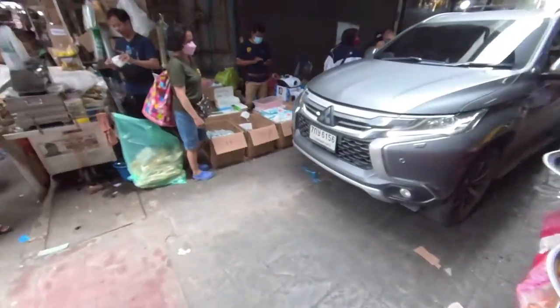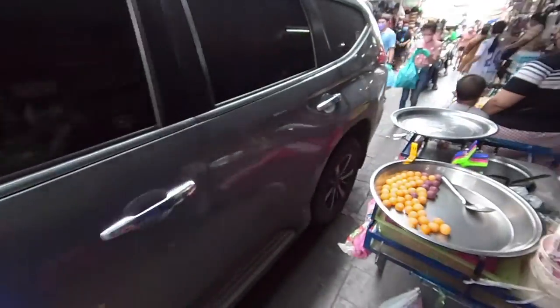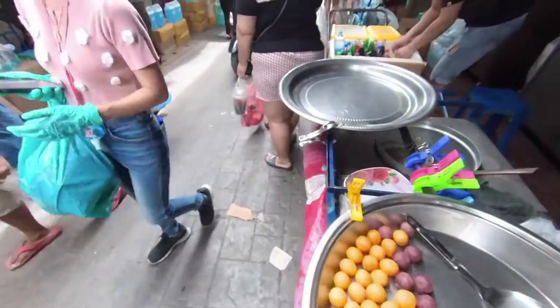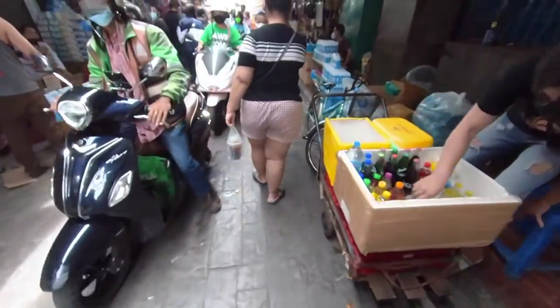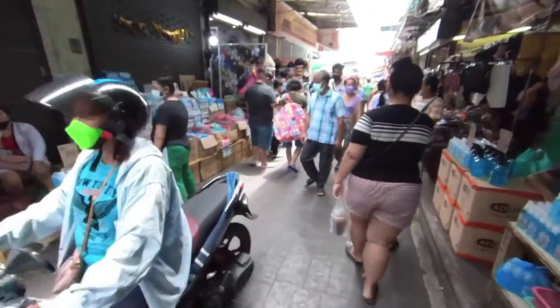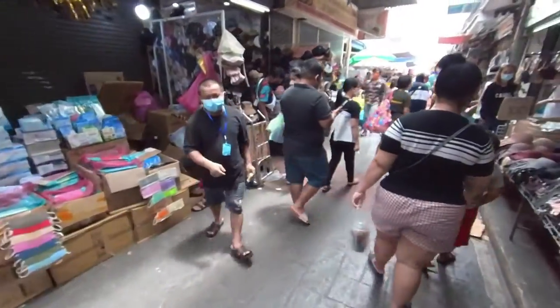Street food again. This looks like some kind of ball — the red one looks like sweet potato. It's quite a busy street, so many people.